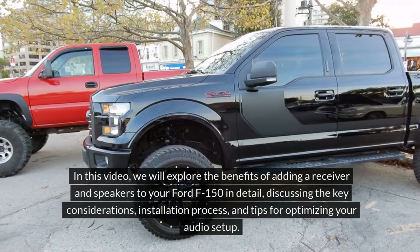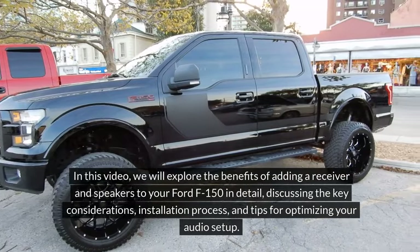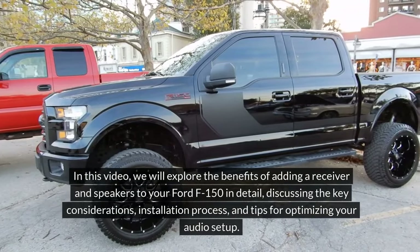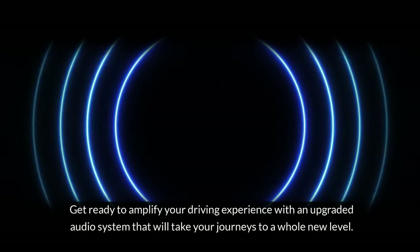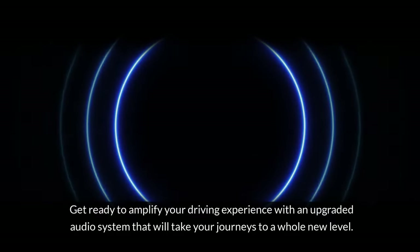In this video, we will explore the benefits of adding a receiver and speakers to your Ford F-150 in detail, discussing the key considerations, installation process, and tips for optimizing your audio setup. Get ready to amplify your driving experience with an upgraded audio system that will take your journeys to a whole new level.